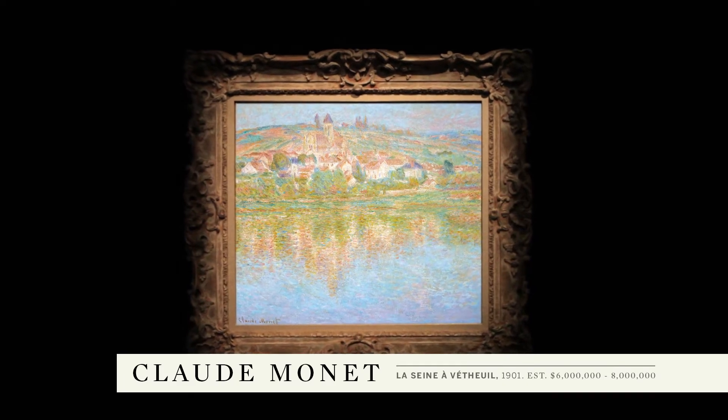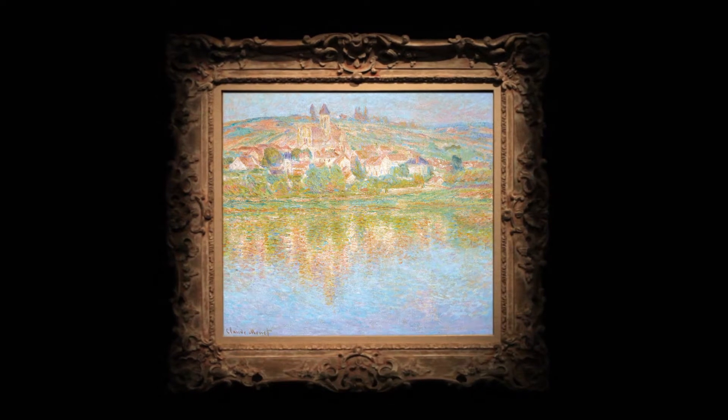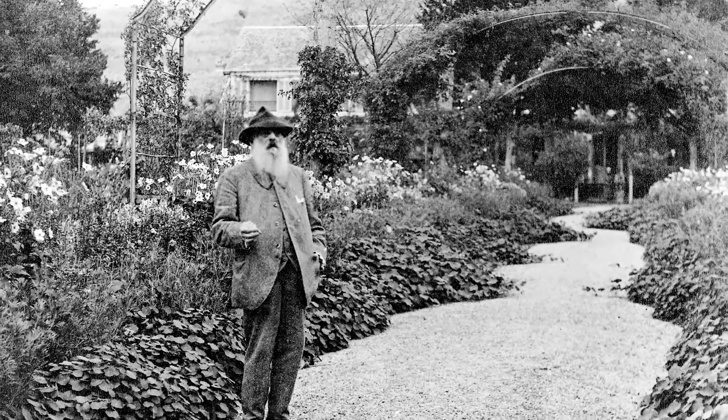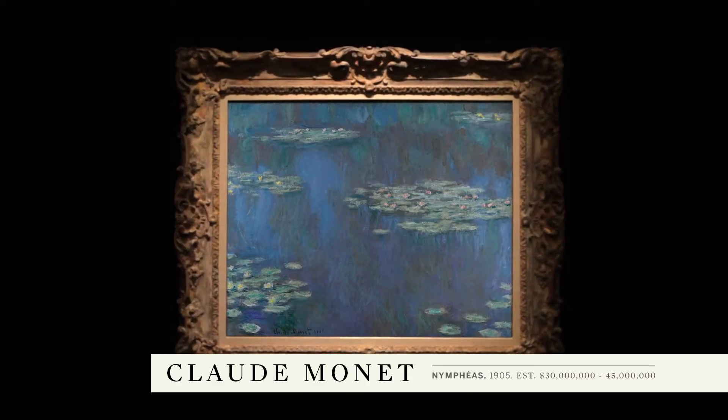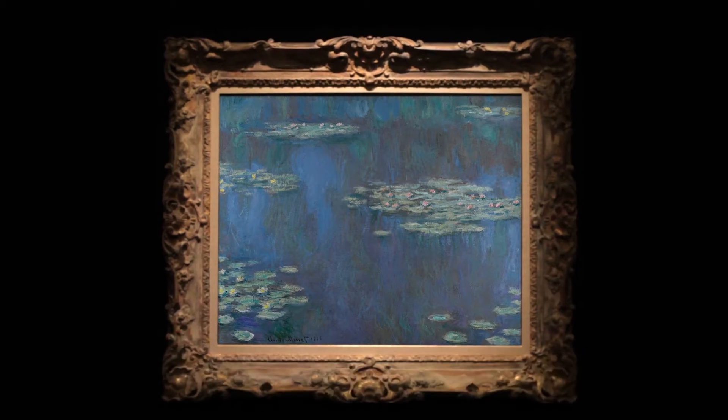The town of Vétheuil, situated on the Seine between Mantes and Vernon, provided a wonderful source of inspiration for Monet. He actually lived there for two years with his family between 1878 and 1880. By 1890 he had enough success to purchase the garden and homes at Giverny, and over the next two decades he would spend immense amounts of time creating this artist's haven that would inspire some of the most important paintings of his entire career.